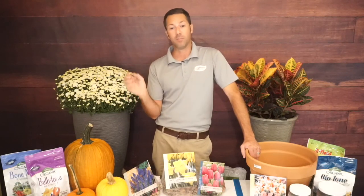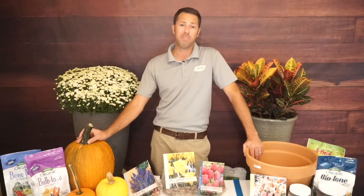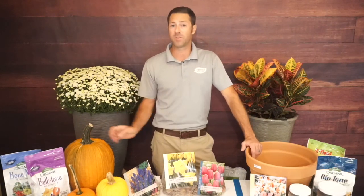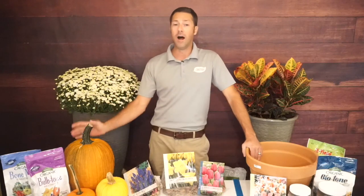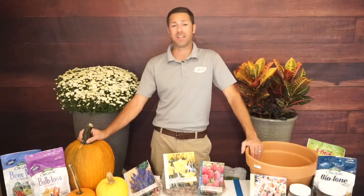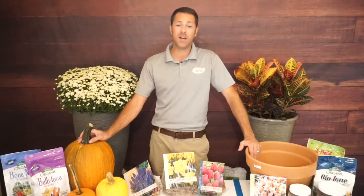Daffodils are one of my favorites because they're super easy to grow and nothing really messes with them — no squirrels or voles digging them up like tulips. They bloom in the spring, they're perennials, and they come back year after year getting bigger and better. You can divide them in the fall and move them around your yard to spread the wealth.